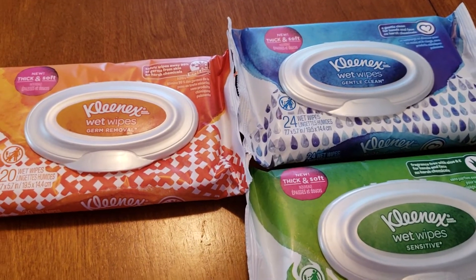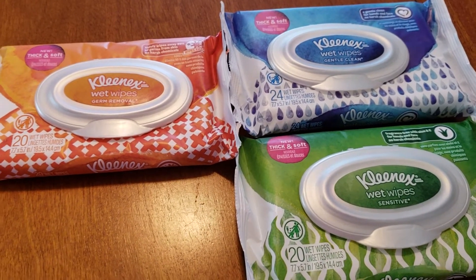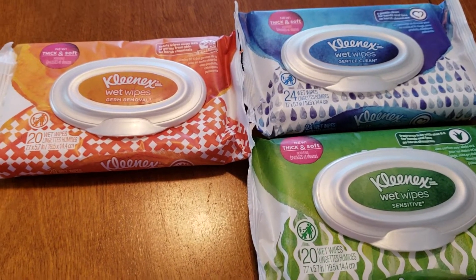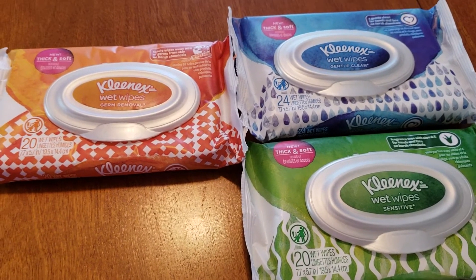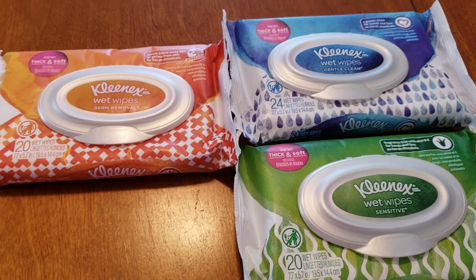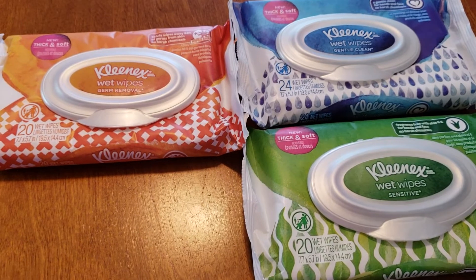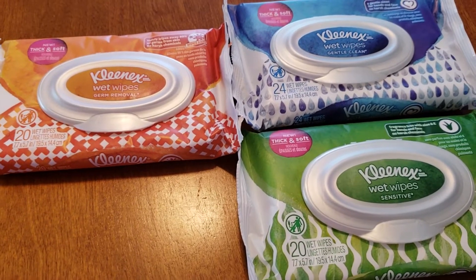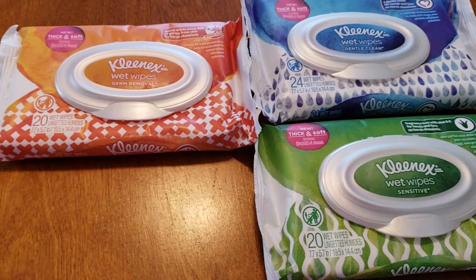These Kleenex wet wipes are on sale this week — you buy two and then you get one free. At Stop and Shop, you can use a coupon on a free item. So what you're going to want to do is find the Smart Source from 6/10, so Sunday's inserts. There is going to be a $1 off one coupon. Go ahead and clip three of those.